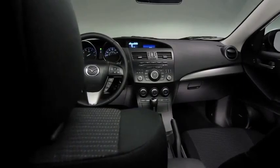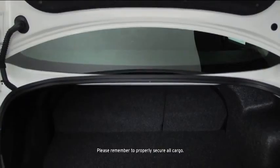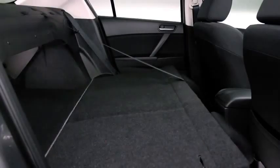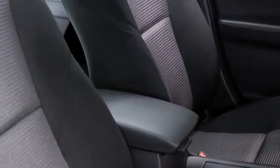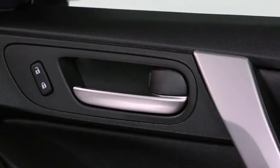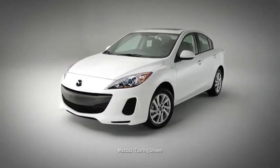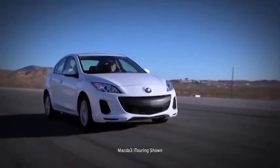Just because it's a compact sedan doesn't mean the Mazda 3 has to hold back on spaciousness and convenience. You can take your friends and your cargo along for a ride, thanks to ample trunk space and 60/40 fold-down rear seating. The sporty front bucket seats combine style with lasting comfort for even the most ambitious road trips, and the back seat offers plenty of legroom too. You'll also find standard features like power windows and door locks, cruise control, and steering wheel-mounted controls.